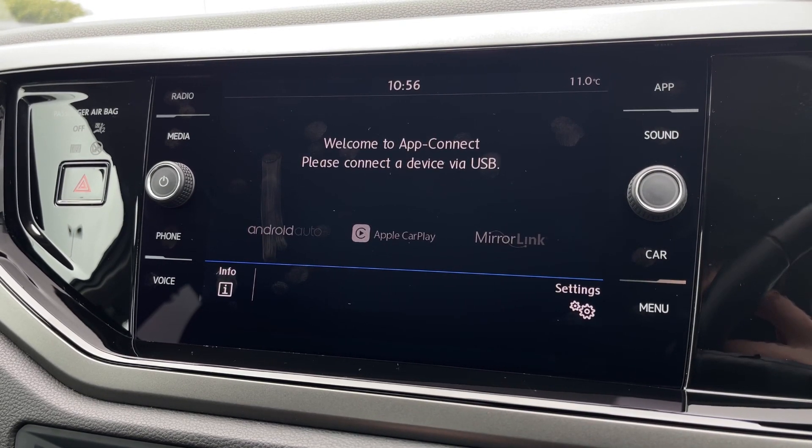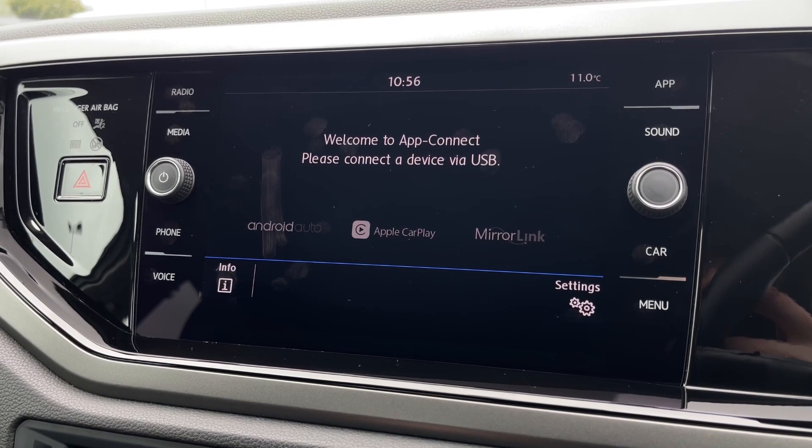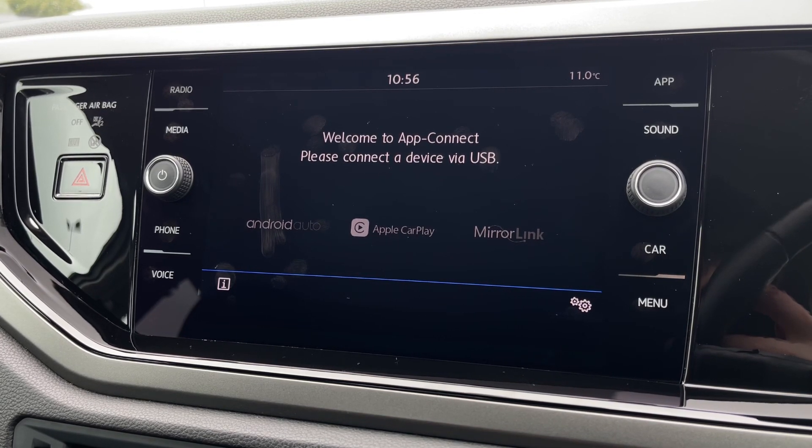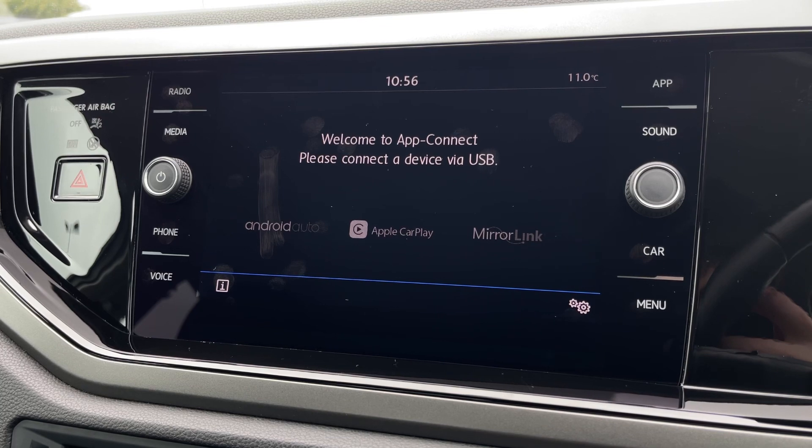Under the app connect, you can connect to the system via USB and make use of some of your smartphone's applications. This could include navigation, media streaming or other functions available.